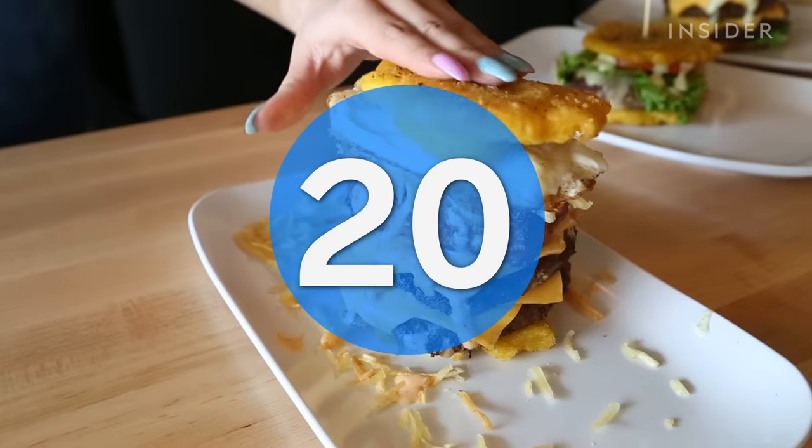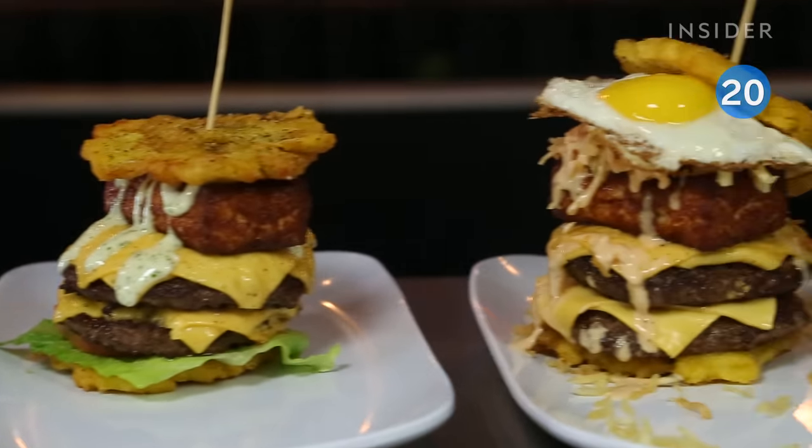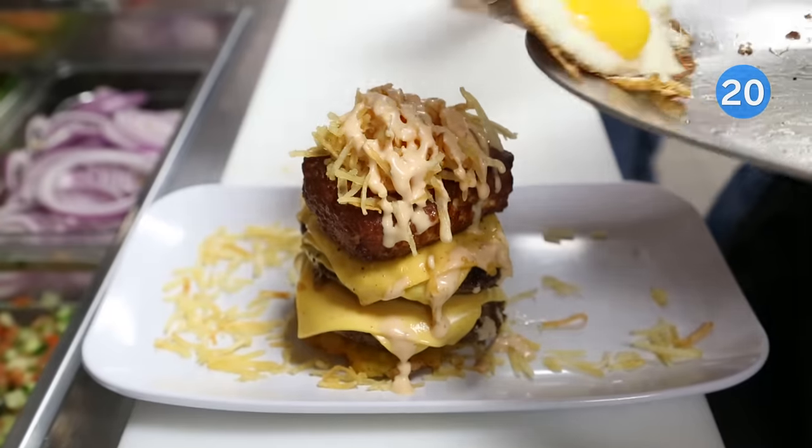Nearby in Miami, Pincho Factory makes the Tostone Burger. These deep-fried, smashed plantains are used as buns and bring the perfect sweet addition.